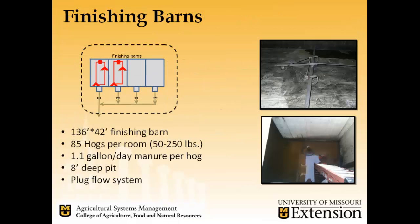The finishing barn itself is 136 by 42 feet with four confinement rooms. We expect to house about 85 hogs per room, ranging from 50 to 250 pounds. We're assuming each hog produces about 1.1 gallons of manure per day, and we have about an 8-foot deep pit. The barn features a self-scraping system — we just pull the plug, kick the scraper on, and let all the machinery do the hard work.